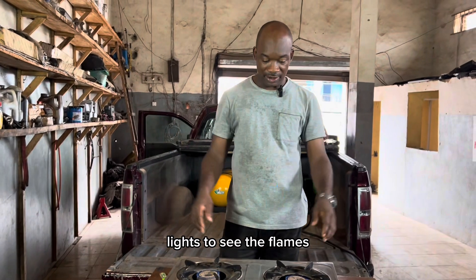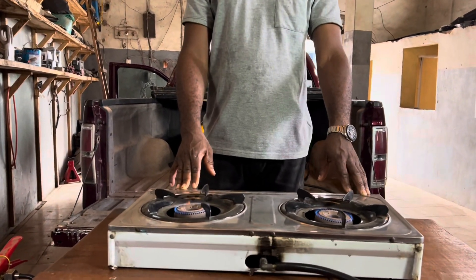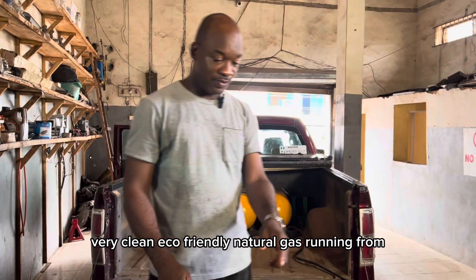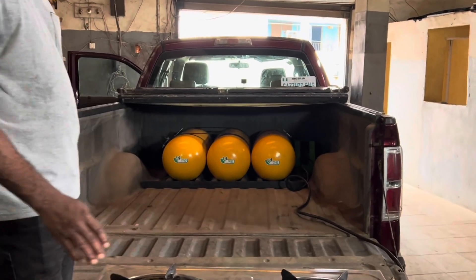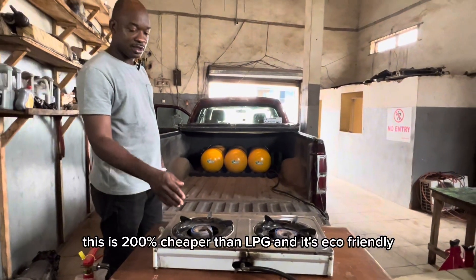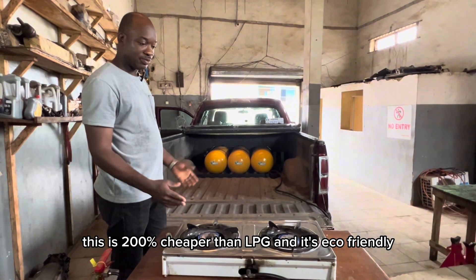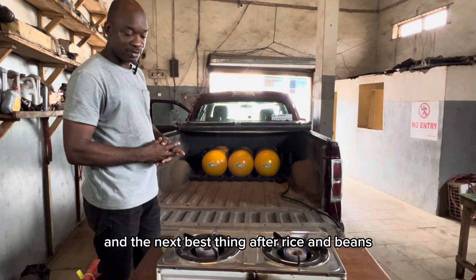You guys might have to reduce these lights to see the flames. This is clean — very clean, eco-friendly natural gas running from the cylinders through the add-on and providing a very good cooking source. This is 200% cheaper than LPG, it's eco-friendly, and it's the next best thing after rice and beans.